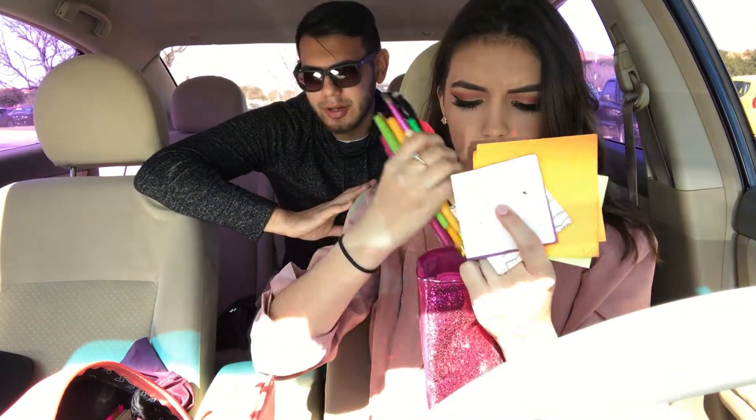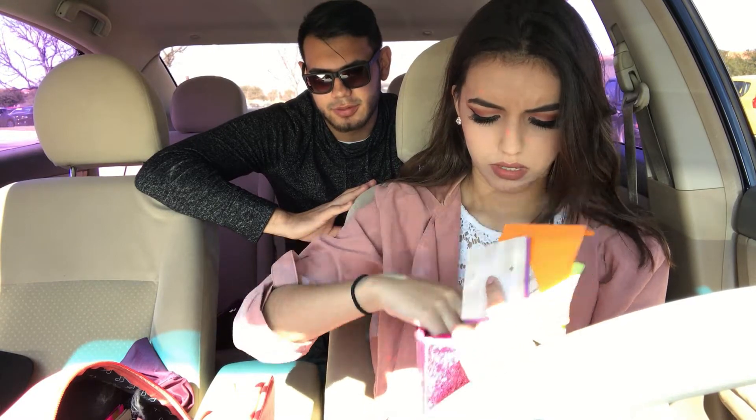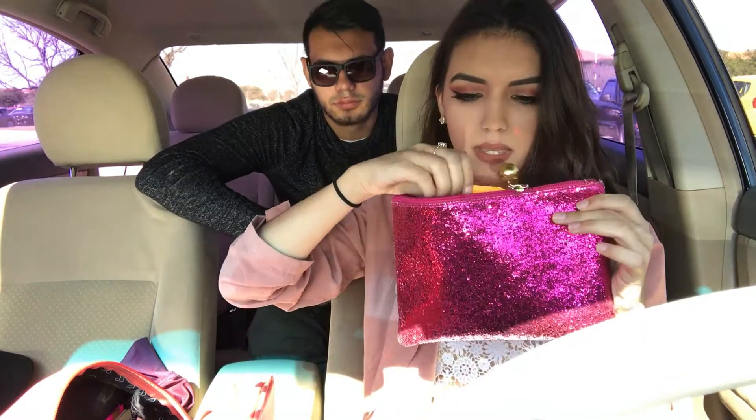I do give him pens! I also have highlighters — all of that fits in this big pencil bag.